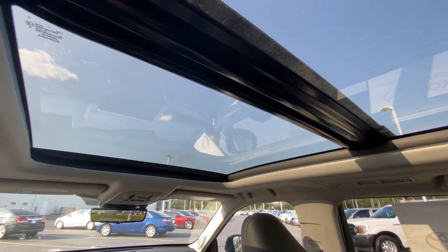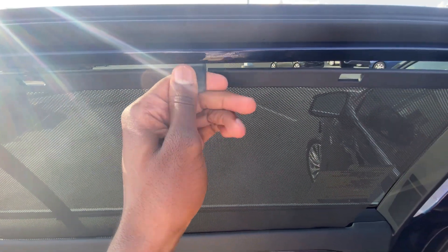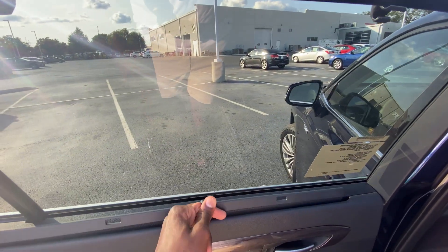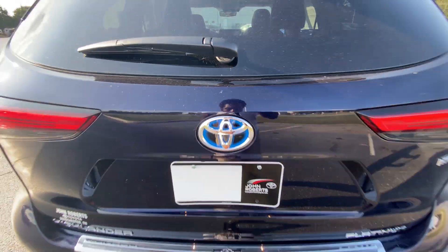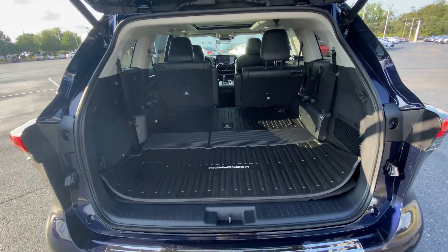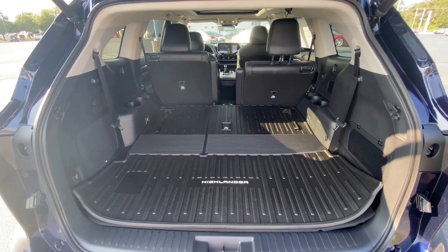There's a huge panoramic sunroof — just absolutely awesome. Oh, almost forgot — you actually have a sunshade back here, you just pull it up, and unlike most vehicles this is actually not super complicated or easy to break. To open the trunk, just go right here and hit the button one time. And of course the seat is down, but there's definitely enough cargo space for what you'll be needing.